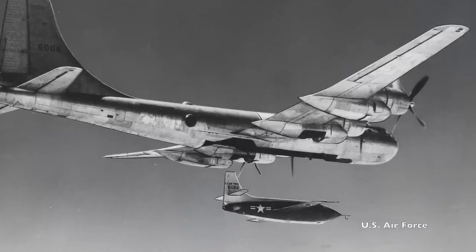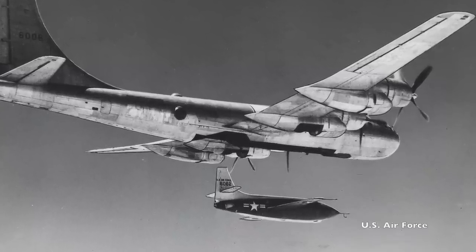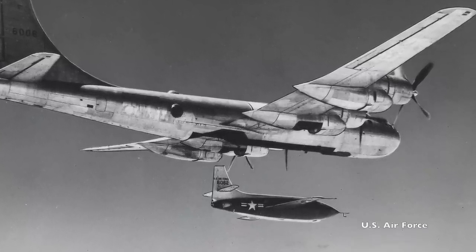Once airborne at altitude already, the pilot would have all of his available fuel to go as fast as he possibly could to break the sound barrier, which Chuck Yeager did in 1947. But those high-speed runs weren't the only air-launched flights the X-1 ever made. Before any of the powered flights, the X-1 made glide flights.